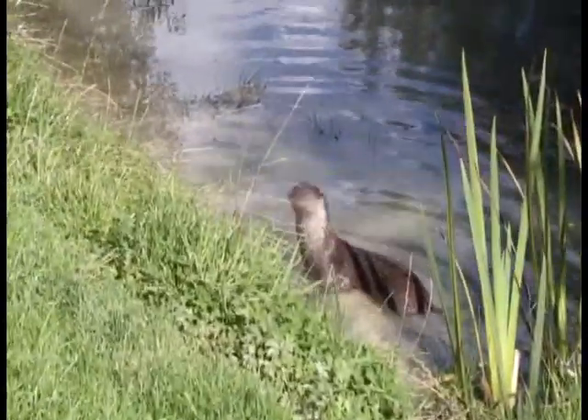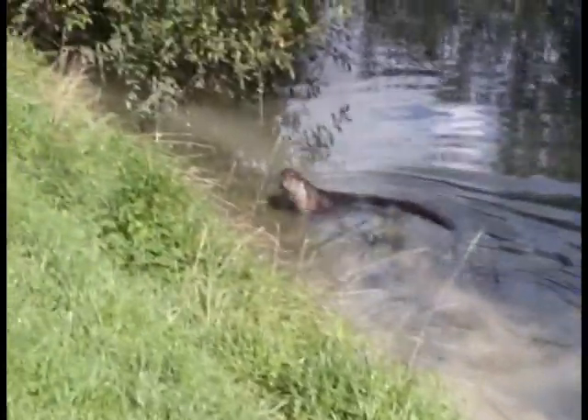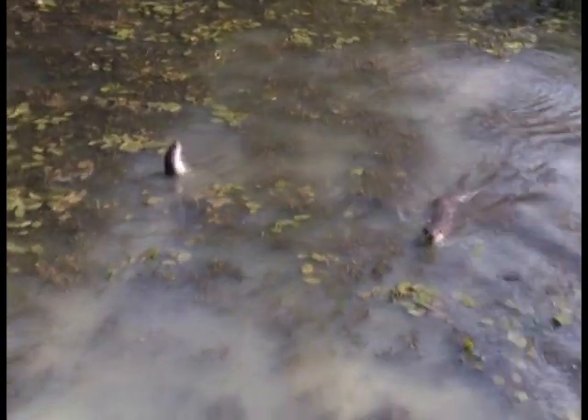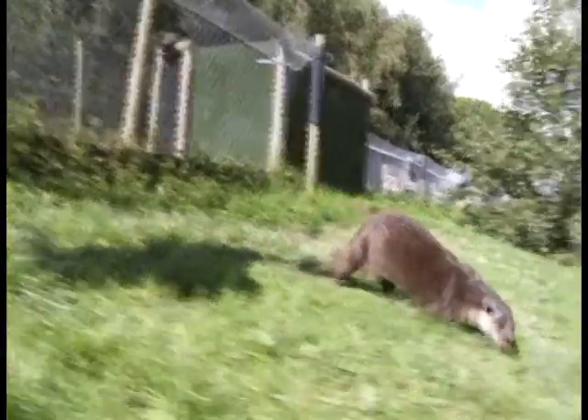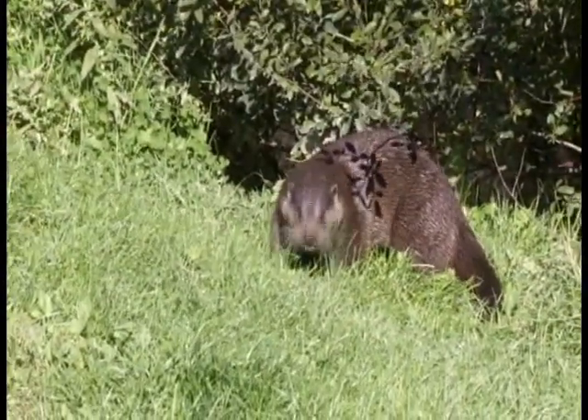This is an otter. Otters are mammals that live on land and in the water. Otters can swim very quickly because they've got a very strong tail and special fur. They usually eat fish, but can also eat small mammals, birds and reptiles.